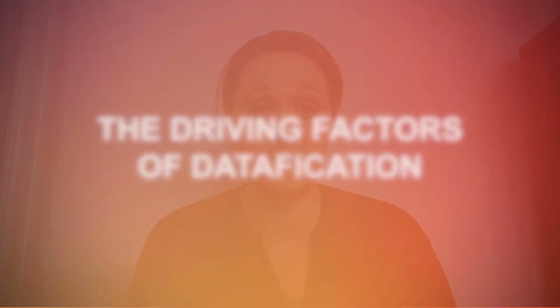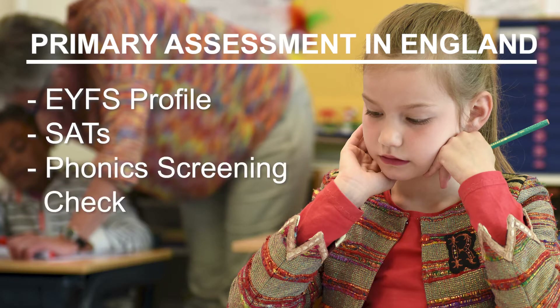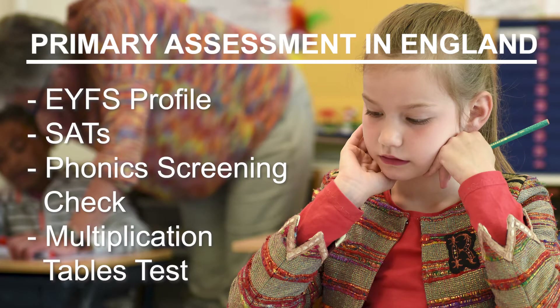First of all I'm going to talk about policy, which is one of my particular interests. We have a great deal of policy in terms of assessment in primary and early years education in this country. We have the Early Years Foundation Stage profile in reception, we have the key stage tests, the SATs at six and seven and in year six at age ten to eleven. We have the phonics test in year one and we now have the multiplication tables test in year four as well. So we have a lot of statutory assessment, and one of the things that comes out of statutory assessment is data.